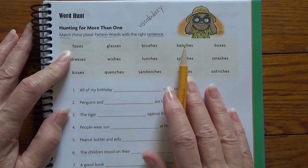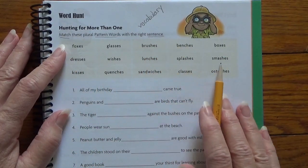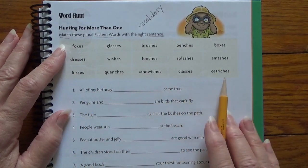Foxes, glasses, brushes, benches, boxes, dresses, wishes, lunches, splashes, smashes, kisses, quenches, sandwiches, classes, ostriches.